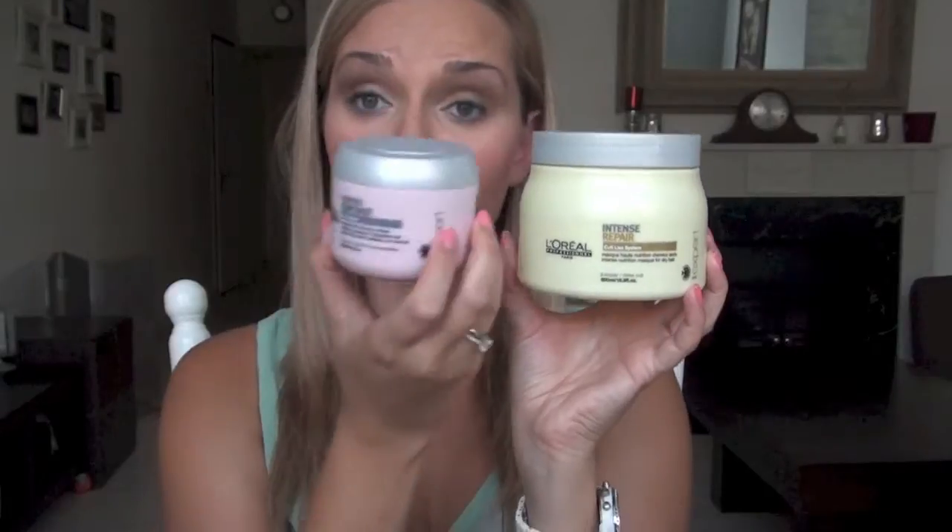I haven't used conditioners in years because conditioners actually dry out your hair. What I use instead is masks. I have the yellow Intense Repair in the bigger size and the Lumino Contrast in the smaller size — 500ml and 200ml respectively. Sometimes I'll use one shampoo with its matching mask, and other times I'll mix and match them.